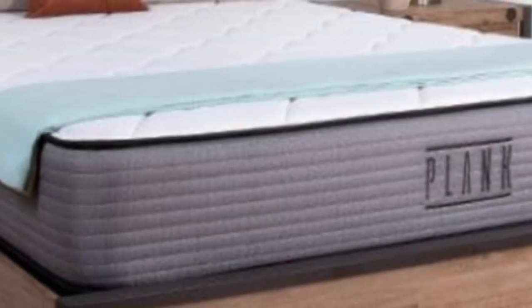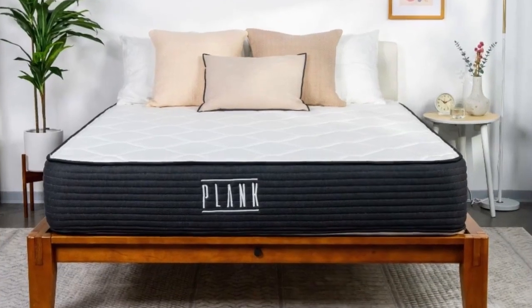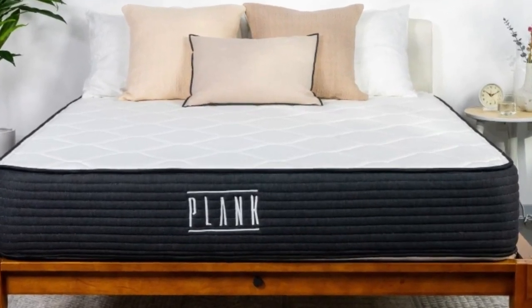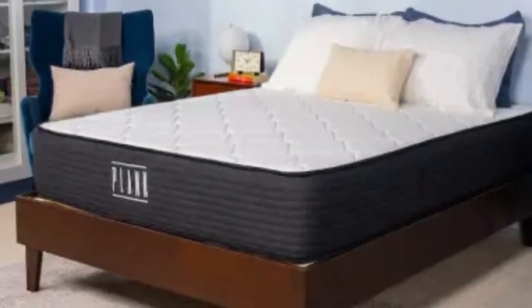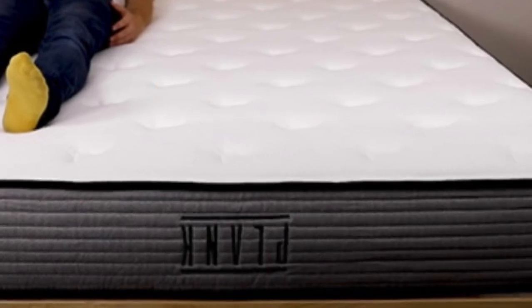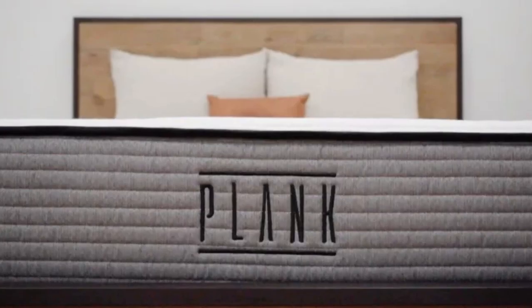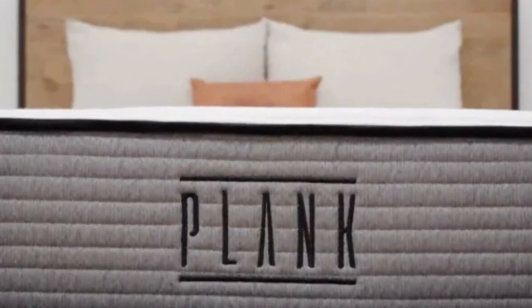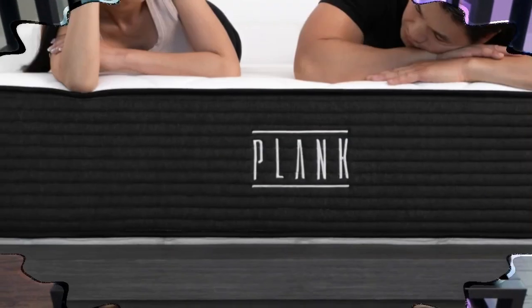What it's made of: The firm side of the Plank Firm Luxe contains a top layer of fiber padding, followed by two polyfoam layers. Our testers noticed light cushioning on this surface, resulting in even weight distribution and minimal sinkage. The extra firm side forgoes one of the underlying foam layers — as a result, we experienced no sinkage whatsoever on this surface. A shared support core of pocketed coils reinforces each side, resulting in strong pushback whenever a tester got in and out of bed.